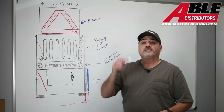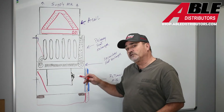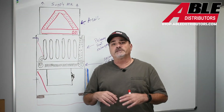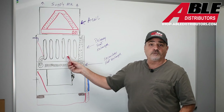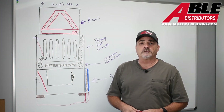Hope some of this helps. Stay tuned — we're going to do actual comparisons of what different filters do to static pressure, and we're going to cover temp rise. Hit the bell, hit subscribe, check out the first static pressure testing video. Brian Daleski, Able Distributors — have a great day.